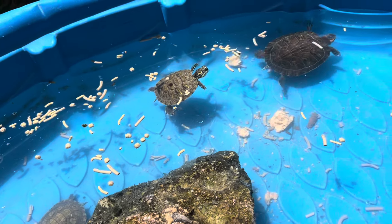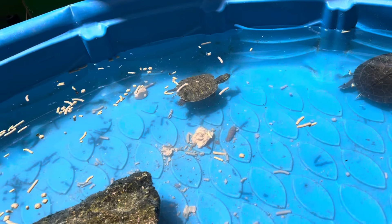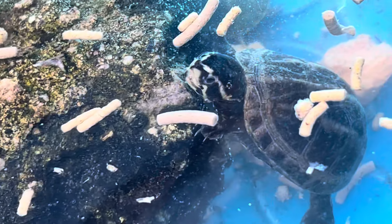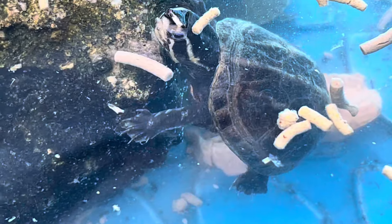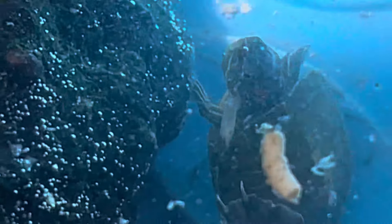We're not much of a turtle sanctuary and we're still not, however we have had up to nine red-eared sliders, and we have a couple of mud turtles hiding out in here. Pretty cool - never had mud turtles before. Learning more about some turtle species. So what I wanted to highlight is this guy right here.